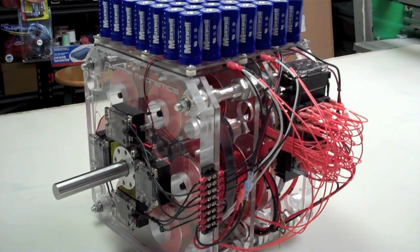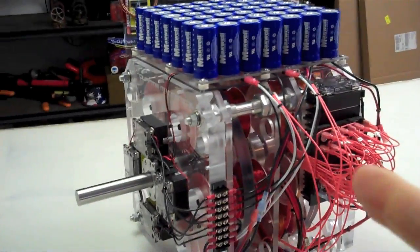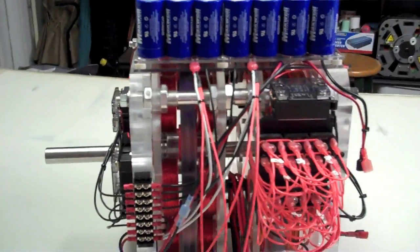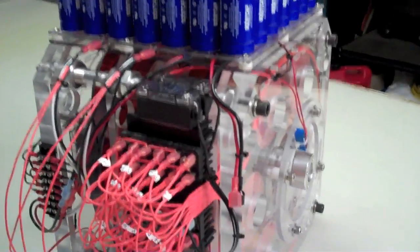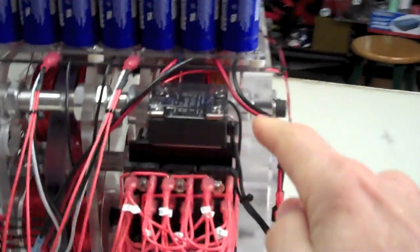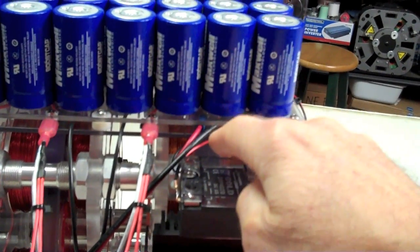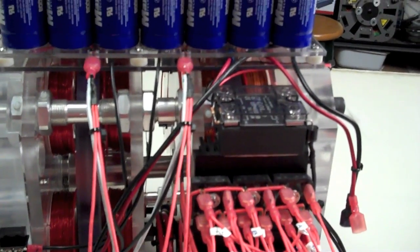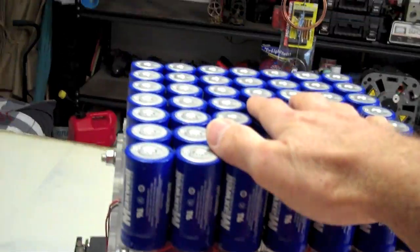I'd like to begin this video by telling you that this is not a perpetual motion machine. Will it run itself? Yes. Will it recharge itself? Yes. Will it recycle its own energy? Yes. Will it do that indefinitely? No. Like any other machine, eventually it will dissipate the power running through the circuitry, through these coils. They will just eventually slow down a little bit more, until it finally uses up all the power in these ultra caps.